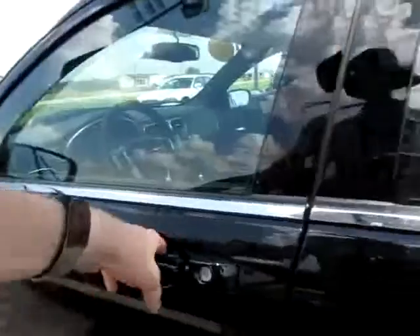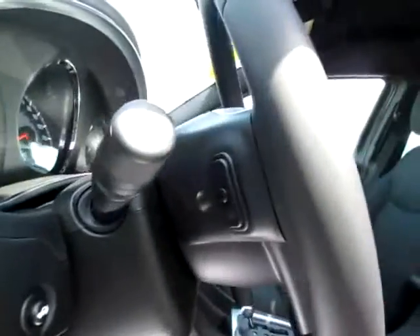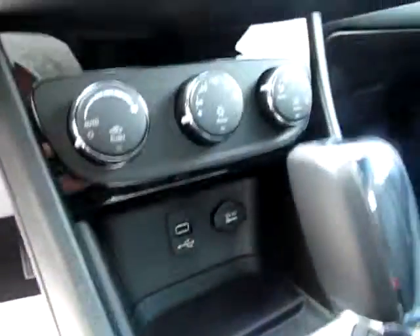We've got heated mirrors for safety on those winter highways, power seats, and media controls behind the steering wheel and on the front to help you keep your hands on the wheel and your eyes on the road. Two USB ports, an audio input jack, and traction control.